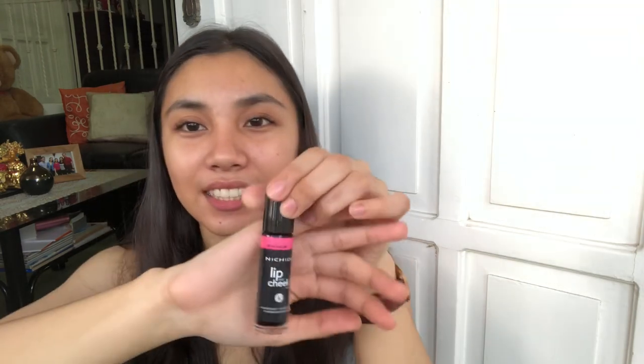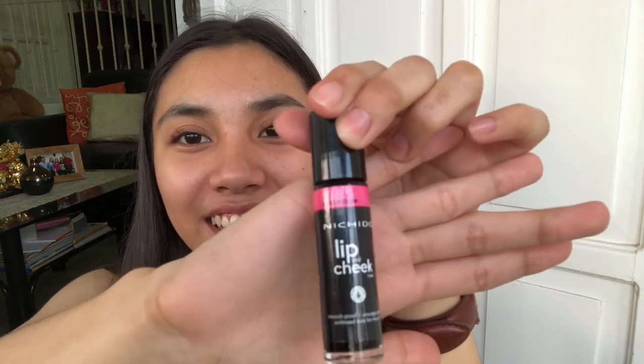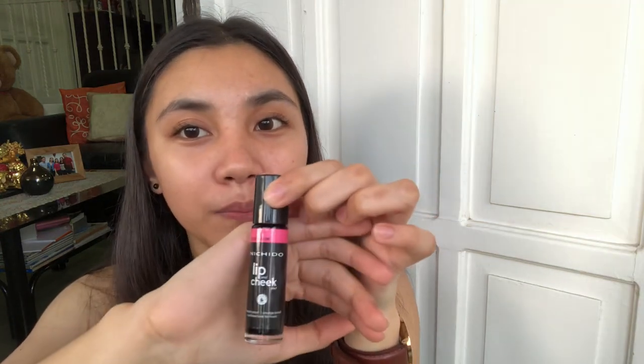First one is Nichido Lip and Cheek Tint. Some of you guys have been asking what I use for school. So this is the first one I use at school — this is Beach Glow. I always use this for school. I'm also using this for my cheeks because it's so pigmented and the color is perfect for our cheeks and lips.